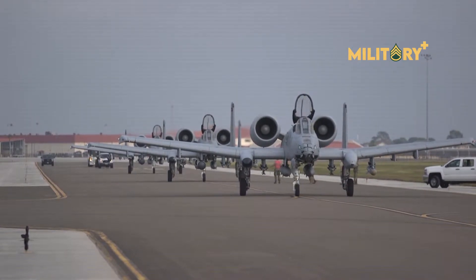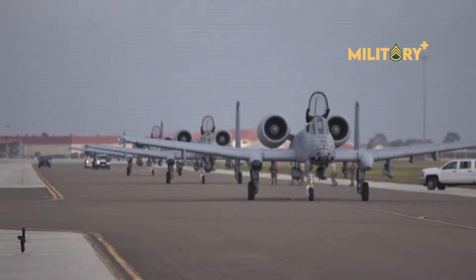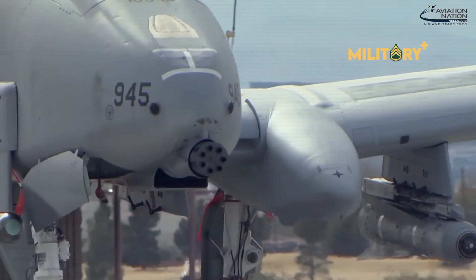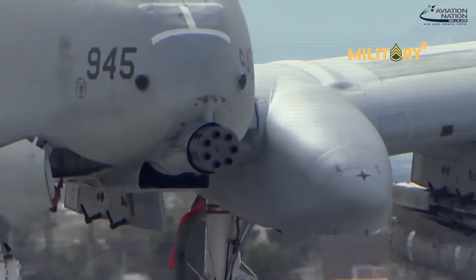Hello everyone, welcome back to Military Plus. A new large area cockpit display and additional weapons are all in the grand plans to get the A-10 ready for higher-end missions.